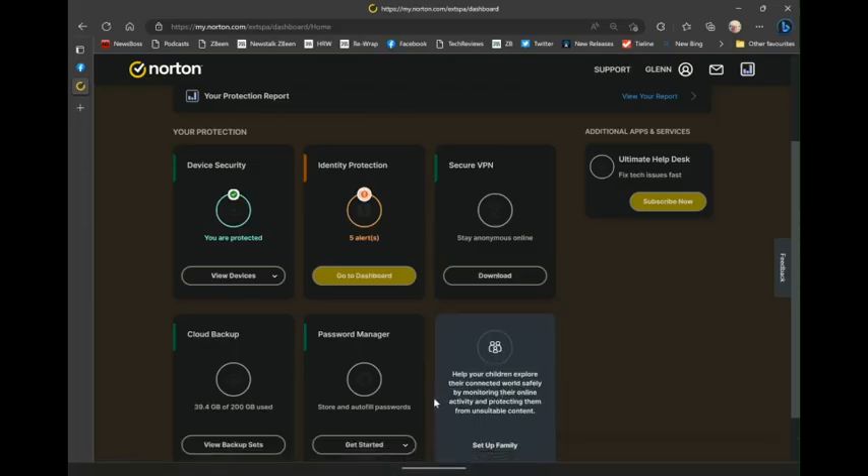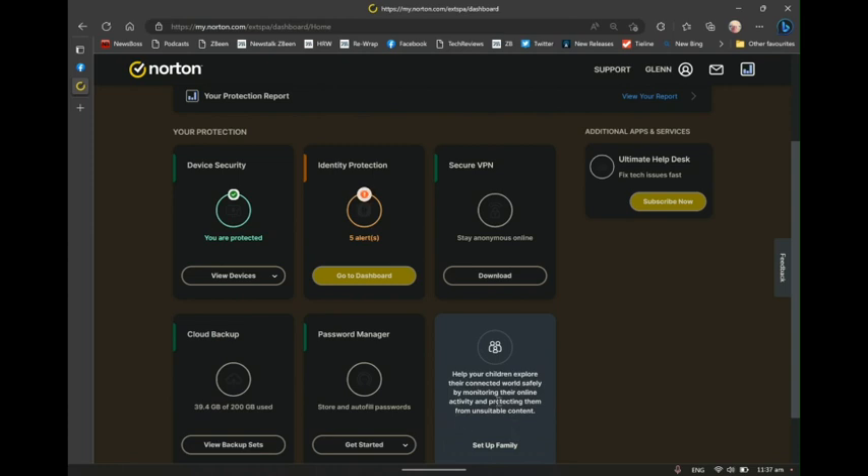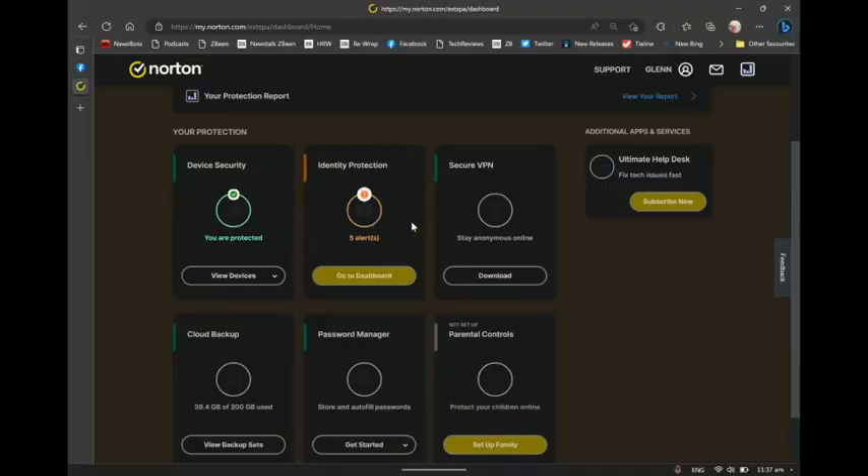Everything has a parental control feature these days and Norton's no different. For the younger members of your family, if you're protecting their devices as well, you can keep an eye on and have a little bit of control over which parts of the internet they're accessing. There's also identity protection — you add things like your social media accounts, driver's license details, bank account details, address, and phone number. If any of that starts floating around in the wrong places, Norton is constantly scanning, will pick it up, and let you know so you can decide whether you need to do something about it.